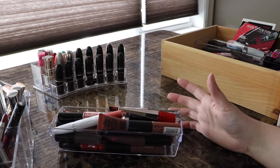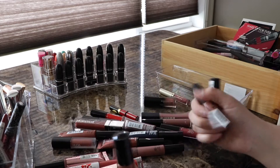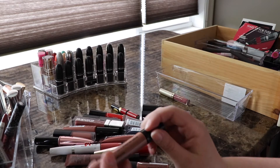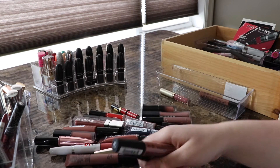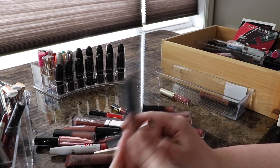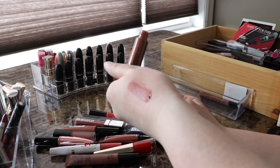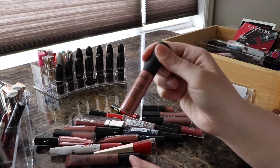Next up is liquid lipsticks. Starting with NYX: the Liquid Suede in Sandstorm is a great nude — formula is decent, keeping it. One of my all-time favorites from NYX is the Soft Matte Lip Cream in Abu Dhabi. I have two but one is old so it's going away. The color Abu Dhabi is seriously the best — I love the formula on the soft matte lip creams and this color in particular is my absolute favorite.